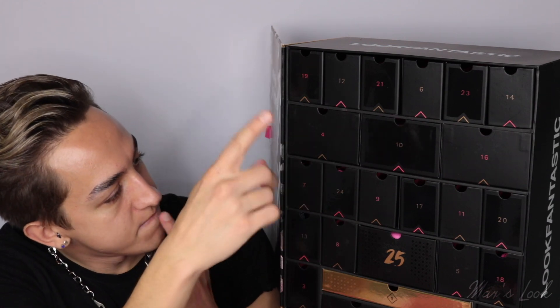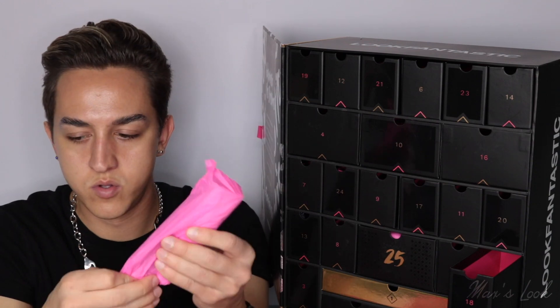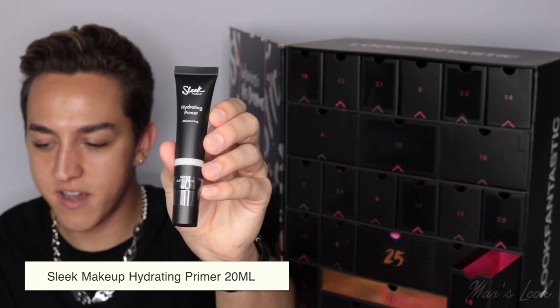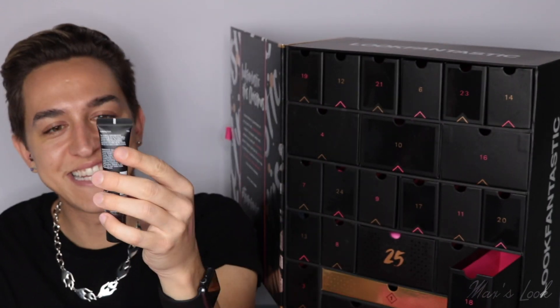Where are you, 18? From Sleek Makeup, we have the Hydrating Primer. I've used a lot of Sleek products but I've never tried this product, so exciting.